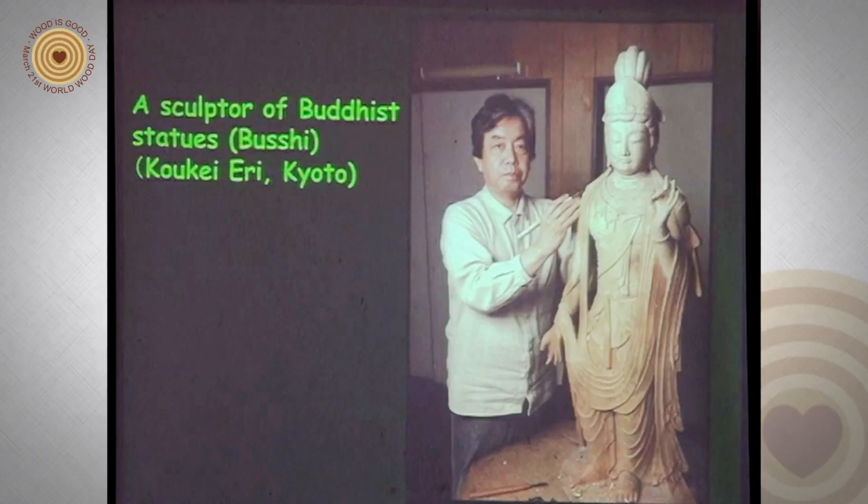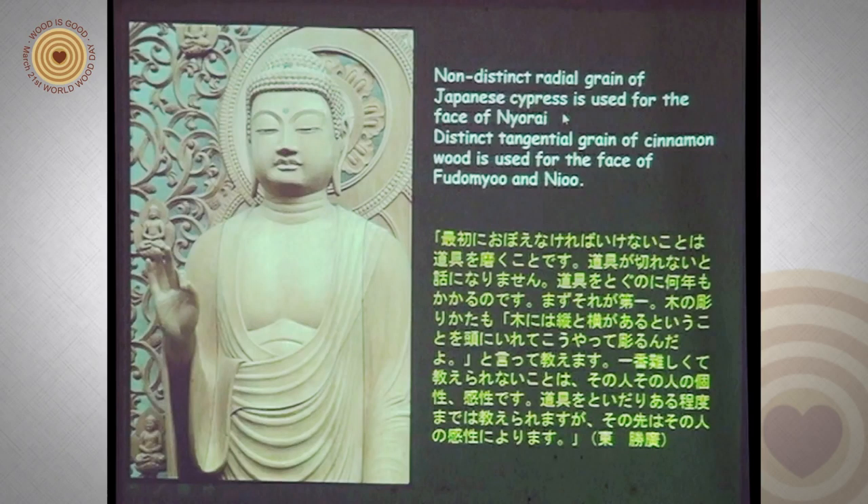A sculptor of Buddhist statues: Kokei Eiri. According to him, non-distinctly radial grain of Japanese cypress is used for the face of nyorai, while distinctly tangential grain of cinnamon wood is used for the faces of fudo myo-o and ni-o.